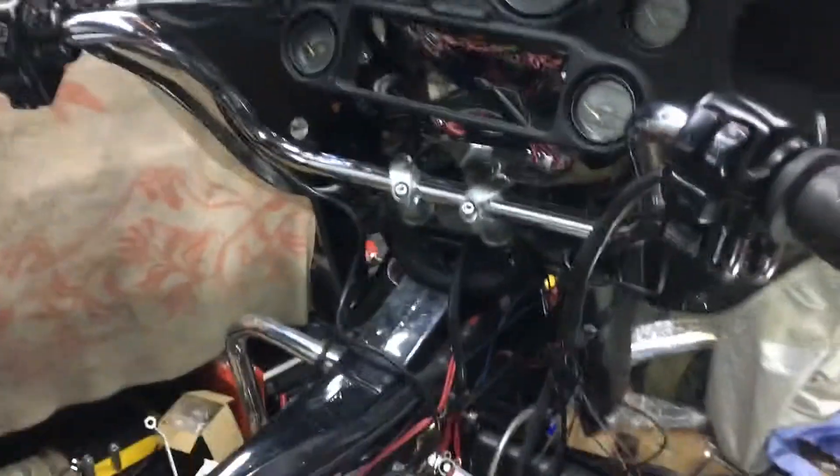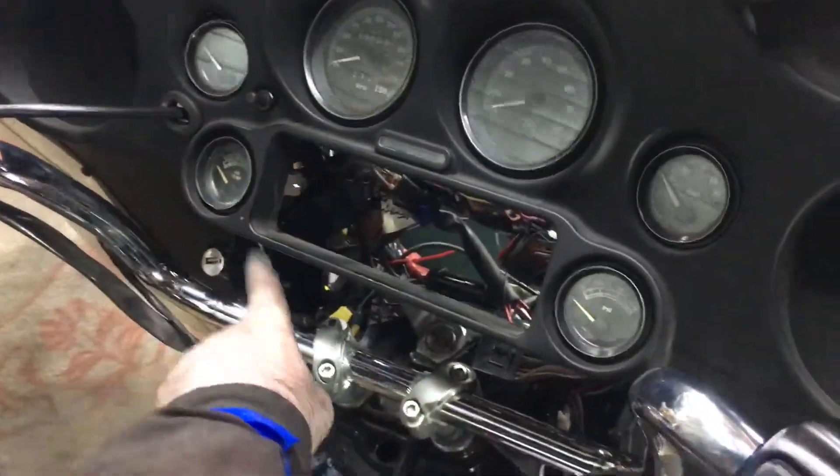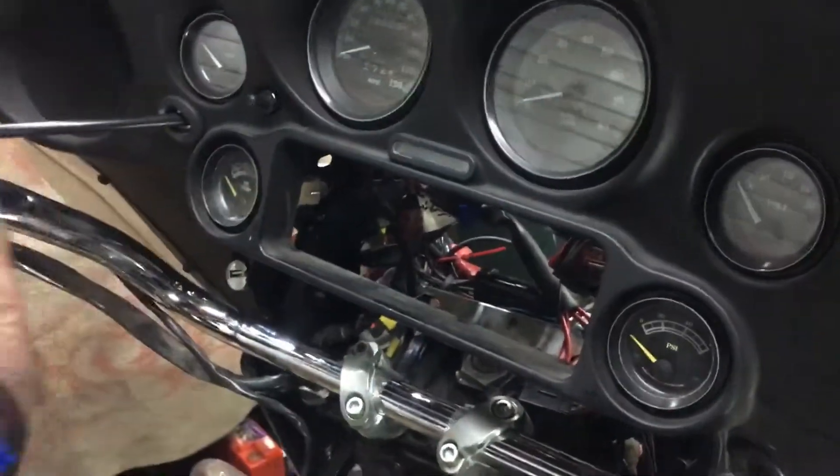We're just going to take the unit and run a Schrader valve into the fairing, so we reroute it and run a Schrader valve. Then as you can see with these bars, we can have it coming back — that's quite a difference from stock.